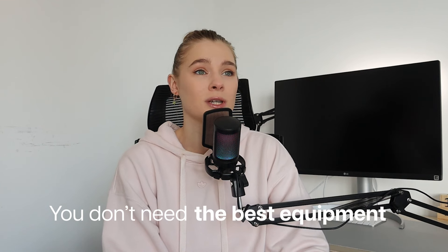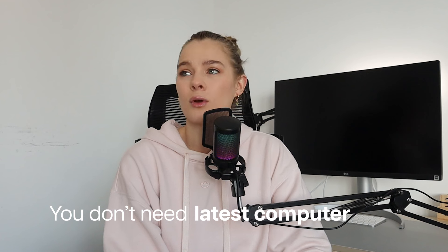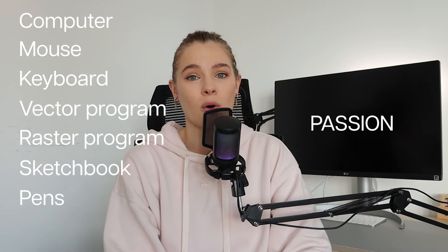I'm going to answer all the questions you may have about starting out as a graphic designer, becoming a graphic designer, and other key things to consider when starting a career in graphic design — or even if you just want to become a better graphic designer. You don't need the best equipment, the latest computer, or even a degree. But you will need a computer, a mouse and keyboard, vector-based software, raster-based software, a sketchbook, some pens, passion for solving visual problems, and the drive to continue learning every single day. Those are the non-negotiables.